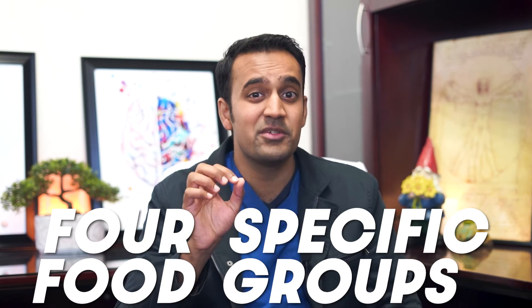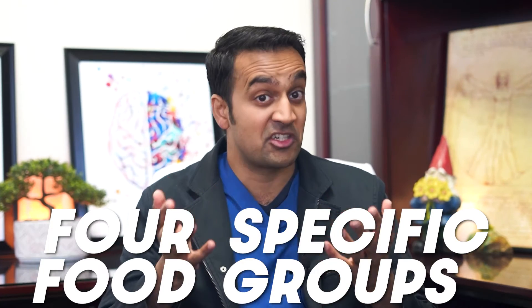We'll be discussing four specific food groups which can trigger immune inflammation in conditions such as lupus. I'm going to show you what to look out for and what to avoid. In addition, I'm going to give you some very useful tips on incorporating digestive enzymes and how to plan your approach for addressing lupus inflammation.